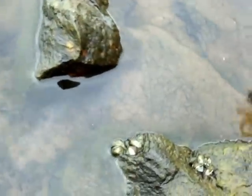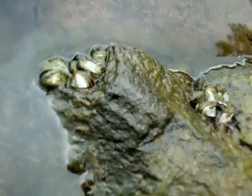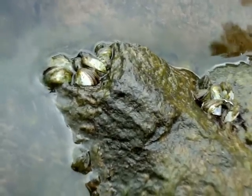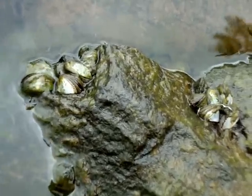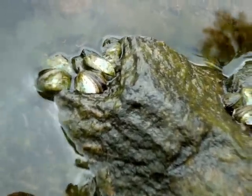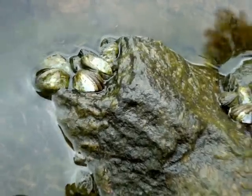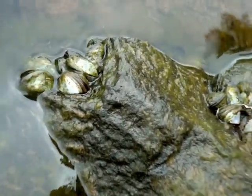I'm making this recording to teach people what zebra mussels are. Zebra mussels are aquatic invasive species, and you can see them on the rock right here. They are transported from lake to lake — they started out in Russia and came over to the United States.